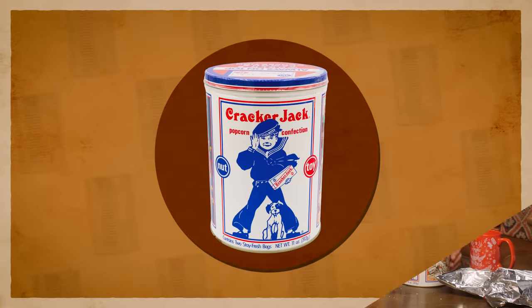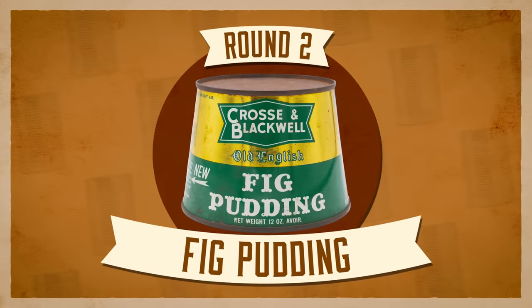No one cares, Cracker Jack. You went away. Stay away — Cracker Jacks cannot. Cracker Jacks are still around, Link. I wish I didn't know that. That's a different episode — when we figure out if something should be brought back. Cracker Jacks don't exist. You know what does exist? This 70-year-old can of fig pudding.